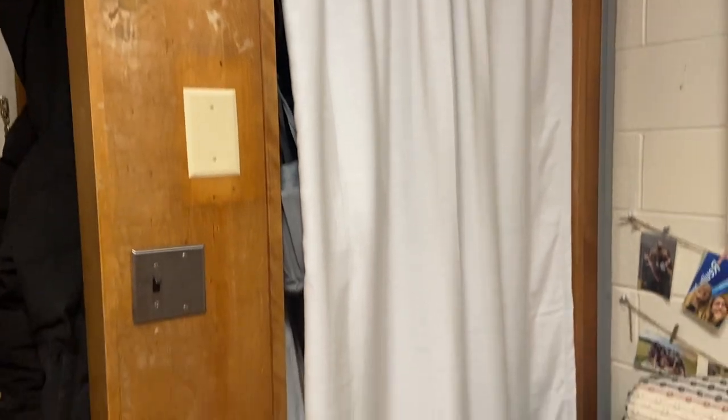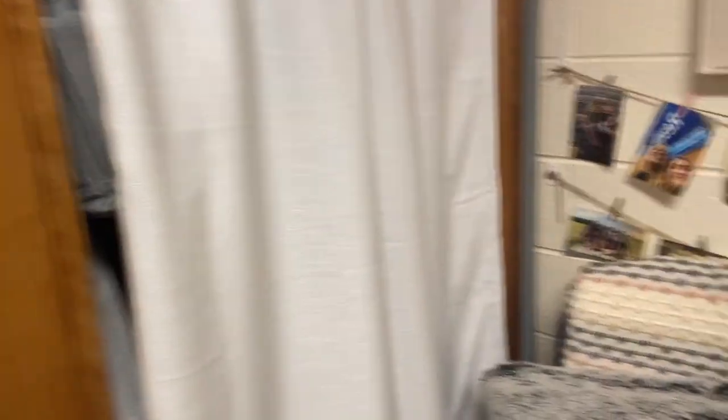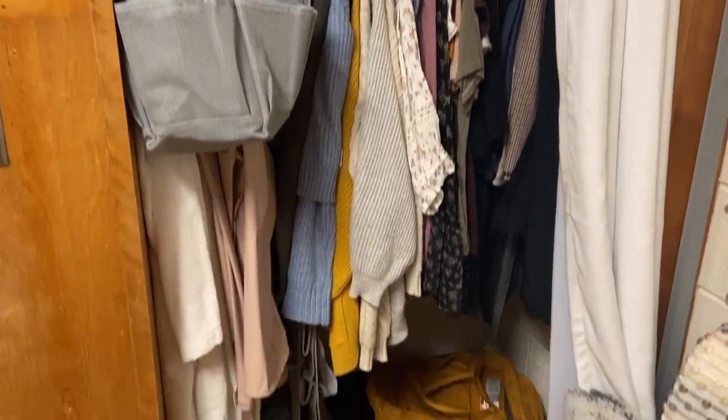On the other side, this is my closet. I put a curtain over it with a suspension rod just so it has a cleaner look to it. Here's a hook that I put up where I keep my shower caddy. Up here is a shelf for storage, and the closet is actually a decent size — pretty tall, so no issue with space.